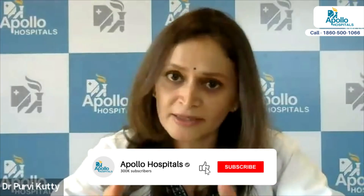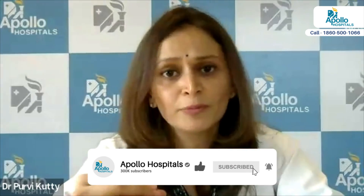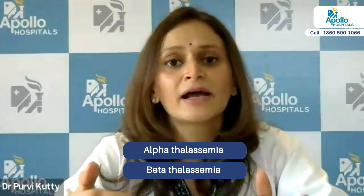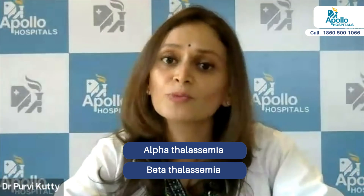Based on where the defect lies in your hemoglobin, the defect is a genetic defect conferred in the genes, and it is in the hemoglobin protein. Depending upon which chain is affected, we have something like alpha thalassemia, and similarly, we have beta thalassemia. These are just names based on which chain of the hemoglobin molecule is affected.